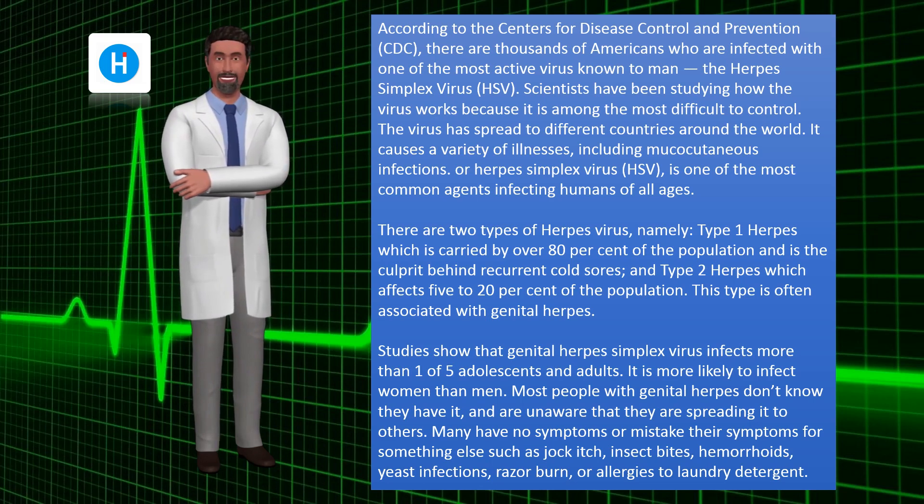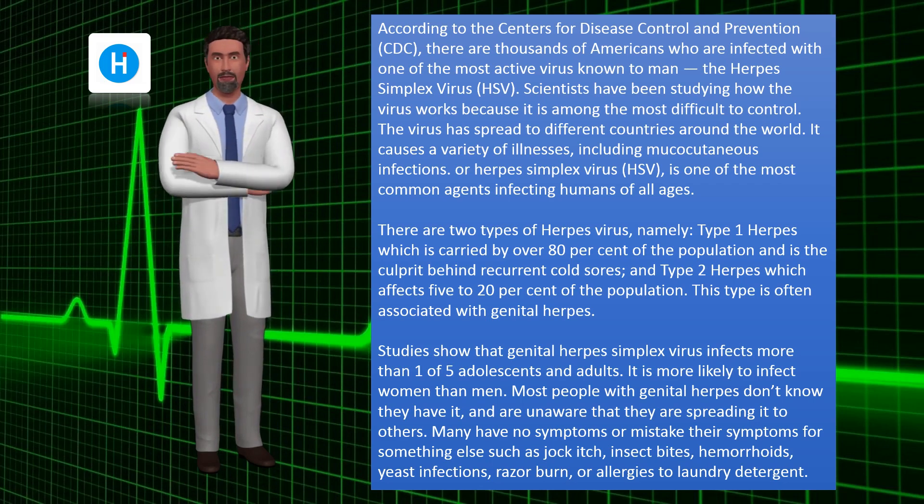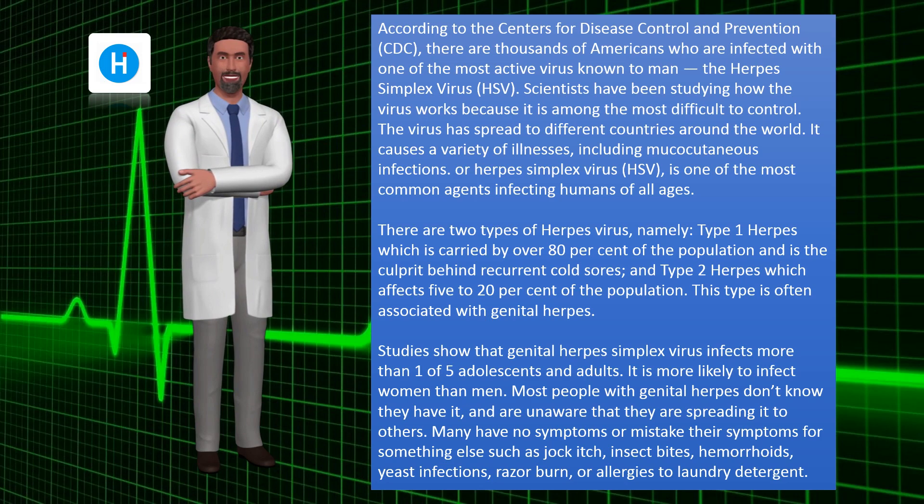Studies show that genital herpes simplex virus infects more than one in five adolescents and adults, and is more likely to infect women than men. Most people with genital herpes don't know they have it and are unaware that they are spreading it to others.